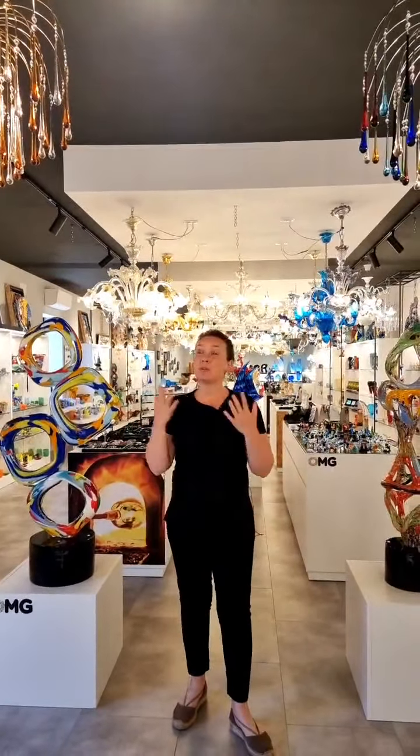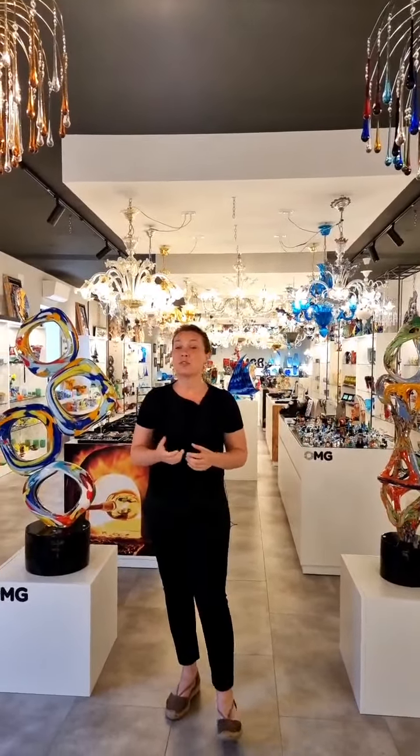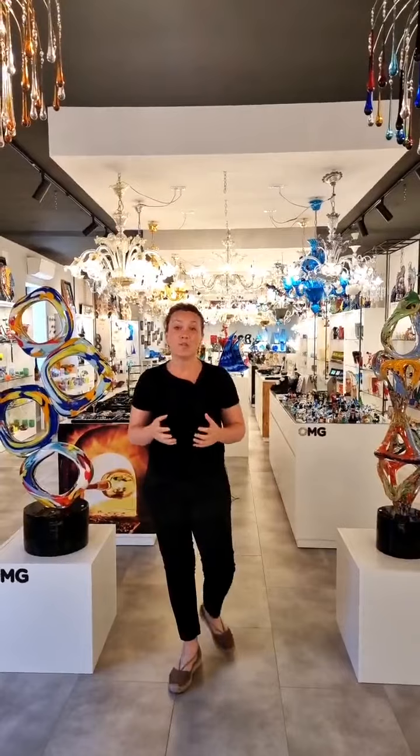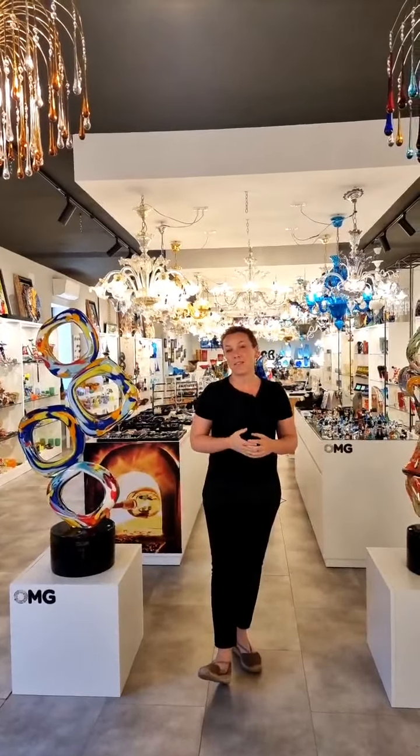Remember, our showroom is filled with beautiful items that you can actually buy from our online shop. So you just need to go to OriginalMuranoGlass.com — you will have the link in the description — and you can go and view our online shop which has more than 3,000 pieces of artwork, original from Murano Island, handmade.